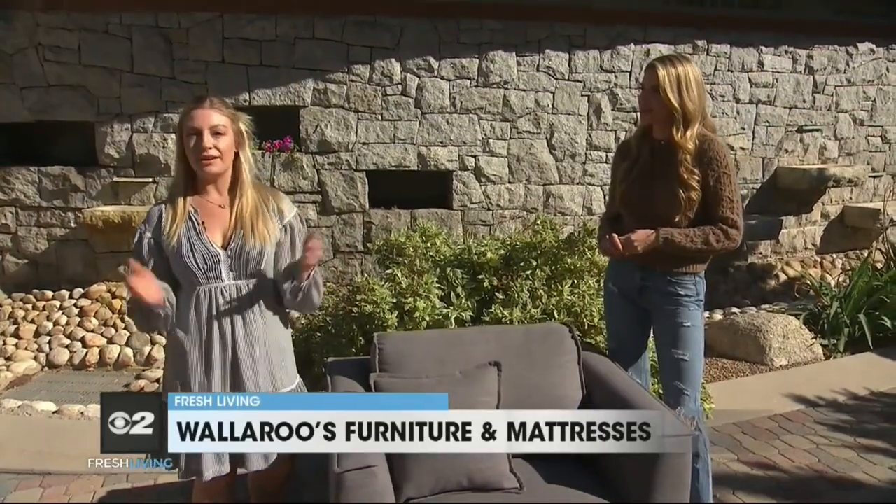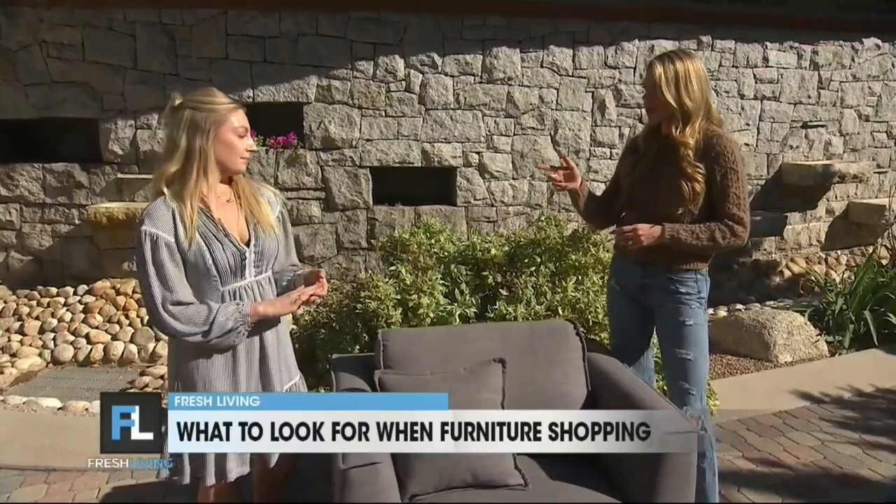So when you're out furniture shopping, look for three main things. You want to look for an upholstery with a high rub count. What's a rub count?